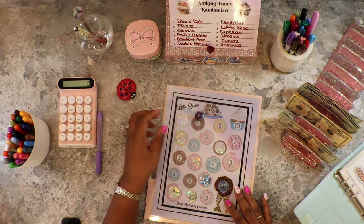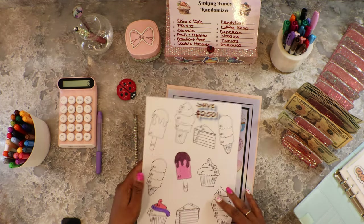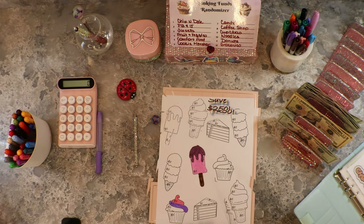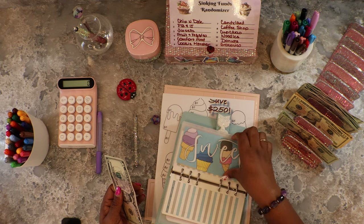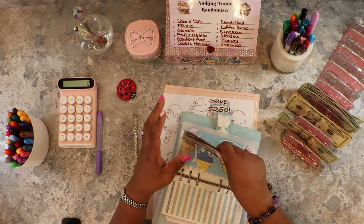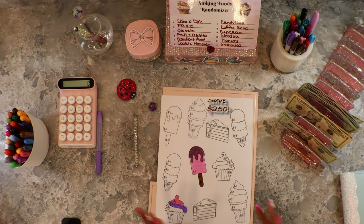Alright, three — we did Sweets already, but I'm going to go finish coloring in the popsicle stick. Five dollars into number three envelope, so we are up to twenty-five bucks. Let's be aggressive — six is Cookie Monster!